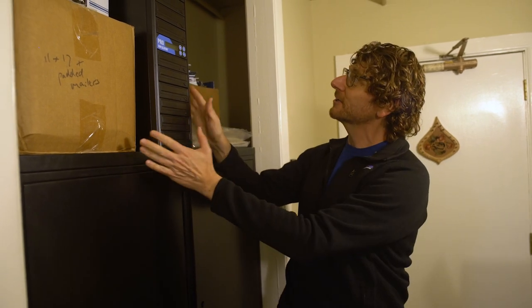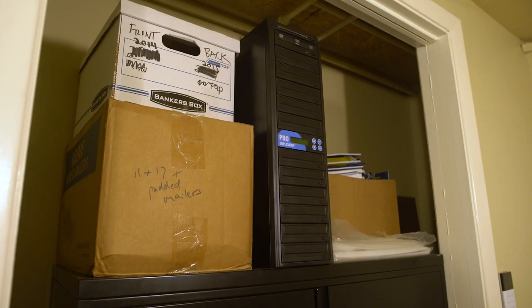CDs have since kind of gone the way of the dodo and are no longer a thing, so this is just sort of sitting here in the graveyard of equipment no longer needed.